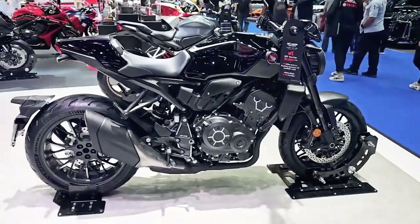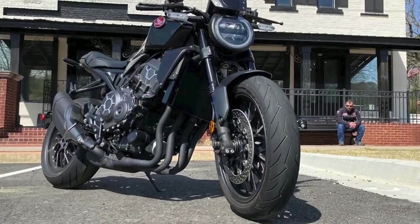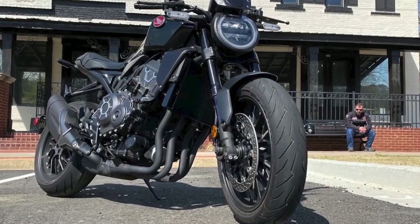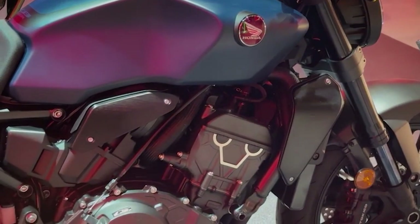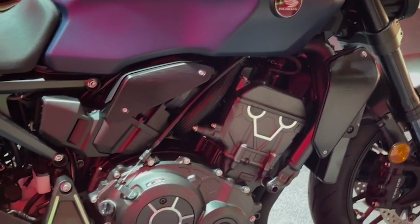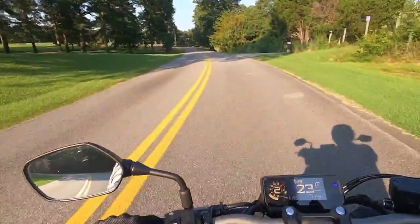But it's not just about performance and aesthetics. The 2024 CB-1000R also comes packed with a host of advanced features and technologies designed to elevate the riding experience to new heights. From cutting-edge electronics to intuitive rider aids, Honda has left no stone unturned in ensuring that the CB-1000R delivers both thrills and peace of mind on the road.